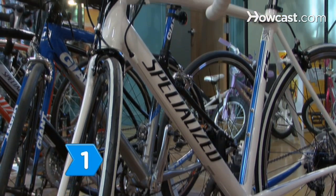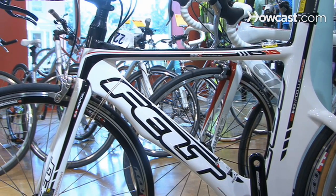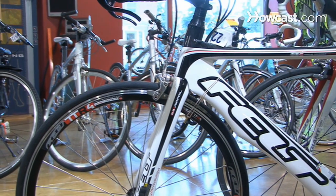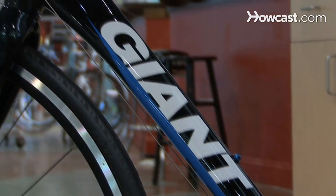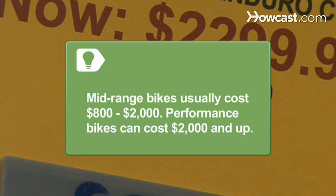Step 1. Choose either a performance bike or a recreational model. Performance bikes are the lightest weight, made from carbon fiber or lightweight alloy, and the most expensive. Mid-range recreational bikes use aluminum frames with carbon forks and usually cost $800 to $2,000. Performance bikes can cost $2,000 and up.